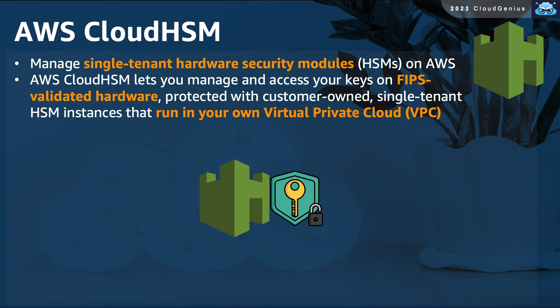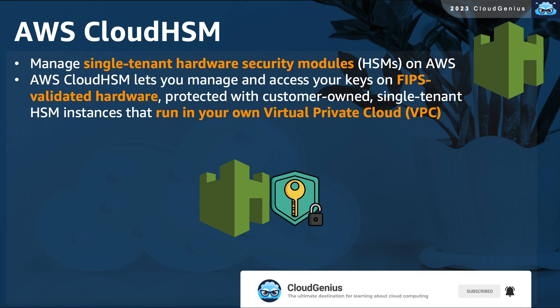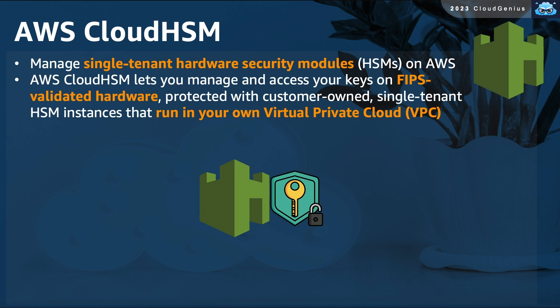AWS CloudHSM, or Hardware Security Module, allows you to manage, store, and access your encryption keys on a hardware device that is dedicated to only one single tenant or customer, running in one of that tenant's VPCs. This is usually needed when KMS doesn't meet compliance requirements.